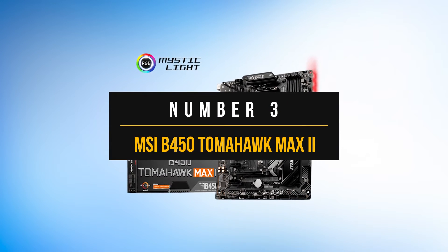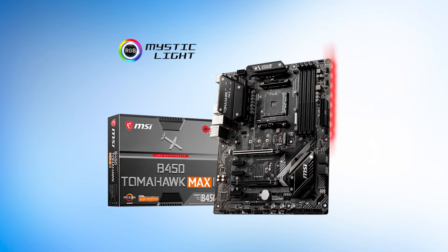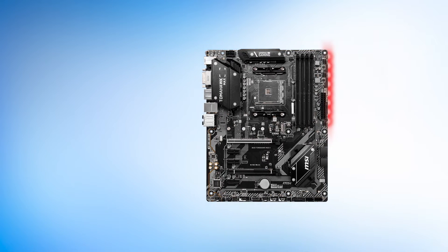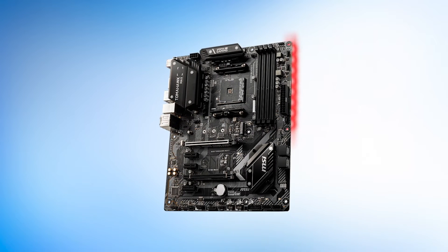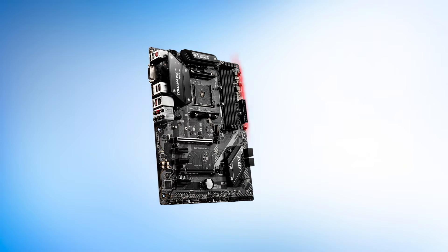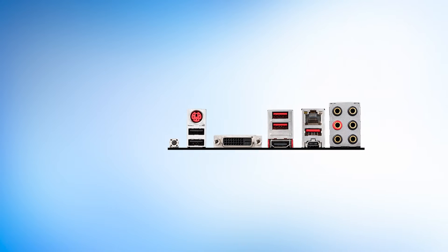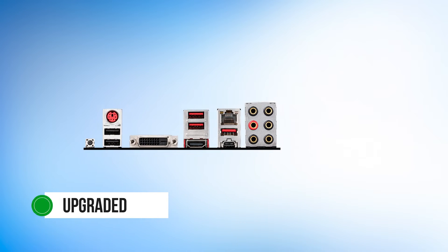Number 3: MSI B450 Tomahawk Max 2. The 2700X is a very capable processor, but not everyone is going to pair it with an extremely high-end motherboard. That is why having a decent all-around B450 option is important. The best budget motherboard for the Ryzen 7 2700X still needs to offer great performance, value, and a good design. The MSI B450 Tomahawk Max 2 is an upgraded version of its predecessor. While it serves the same functionality, overall stability is improved, and it even comes with an upgraded BIOS for smooth performance over the long term.